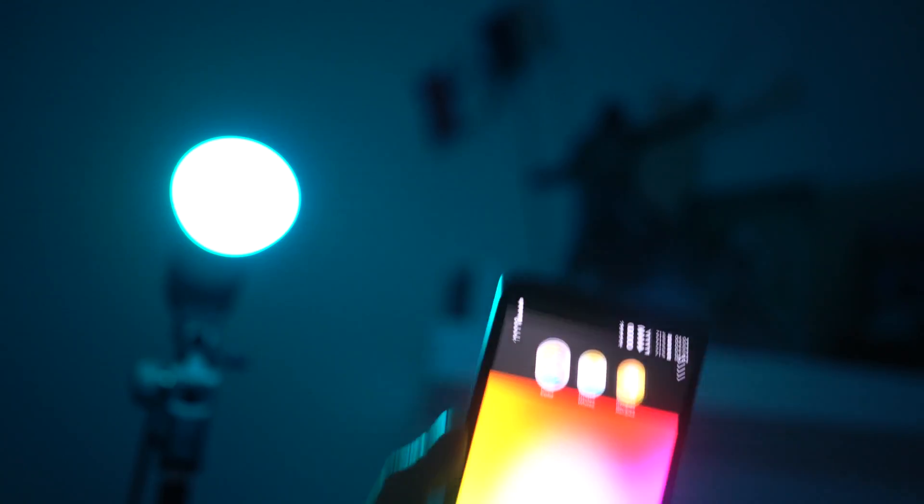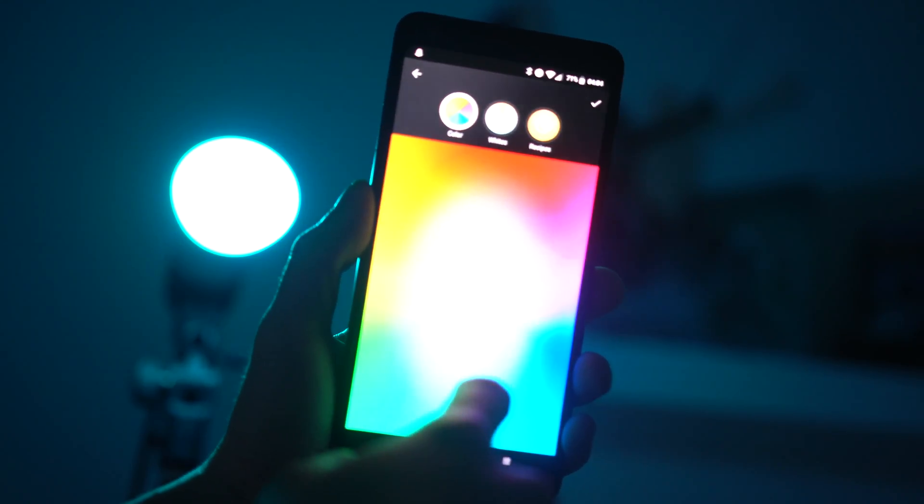And they're also very customizable. This one is controlled by an app, which allows it to be dimmed, but this particular one right here can also be adjusted in terms of RGB levels, meaning you can create any color you want.